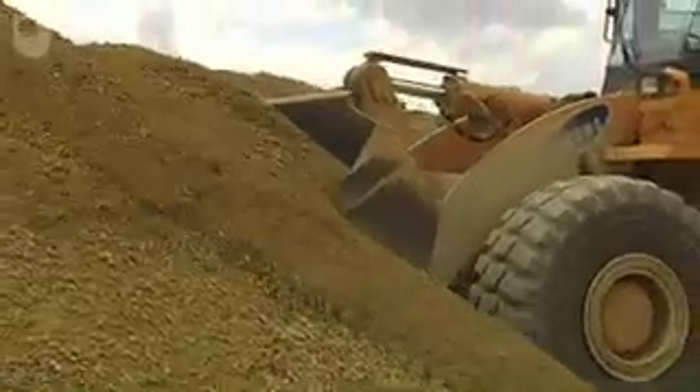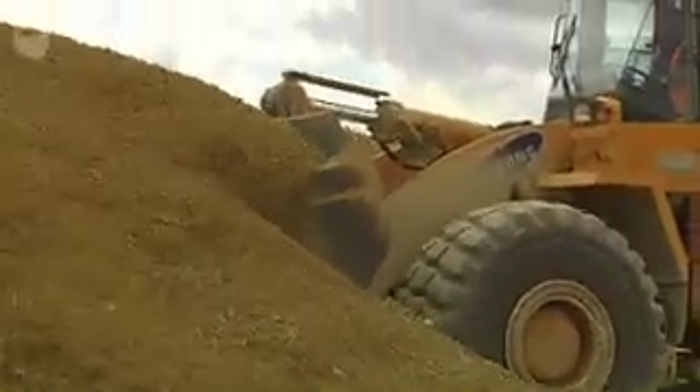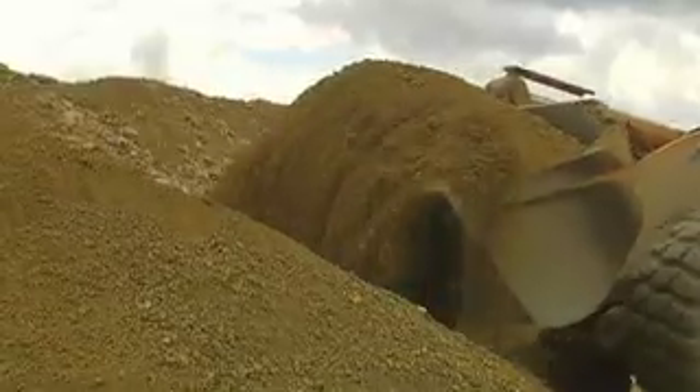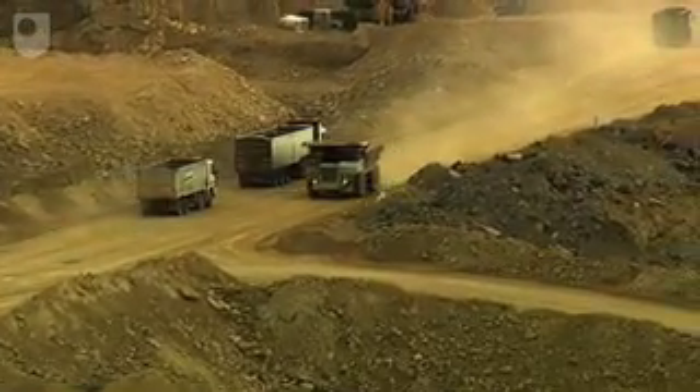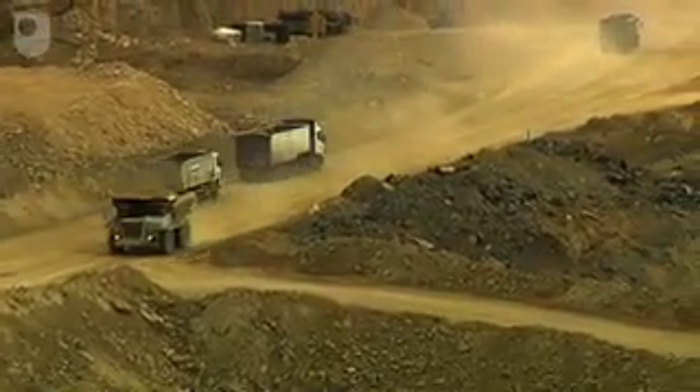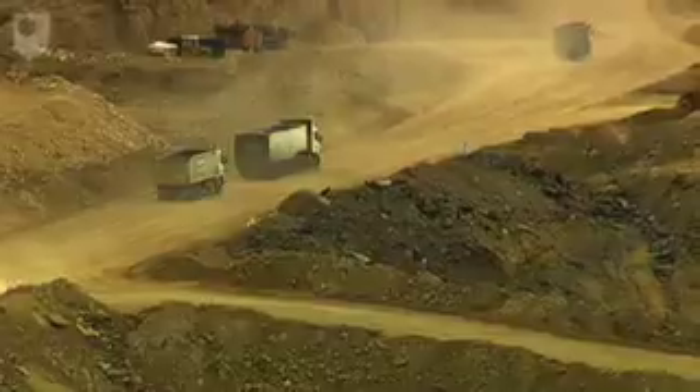This dolomitic limestone is a good, cheap material for the sub-base and capping layers of a road, which need to be both load-bearing and provide good drainage. But for the top layer of road surfacing, a more specialised aggregate is required.